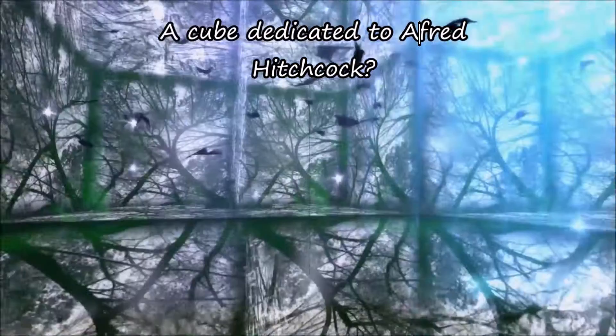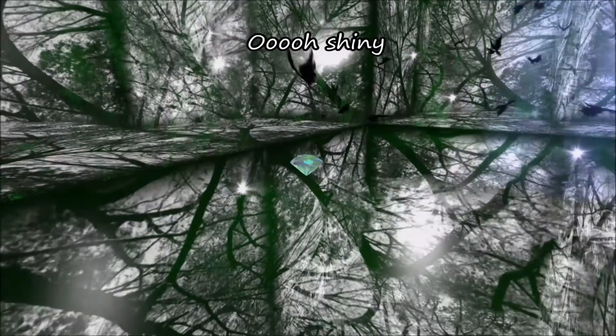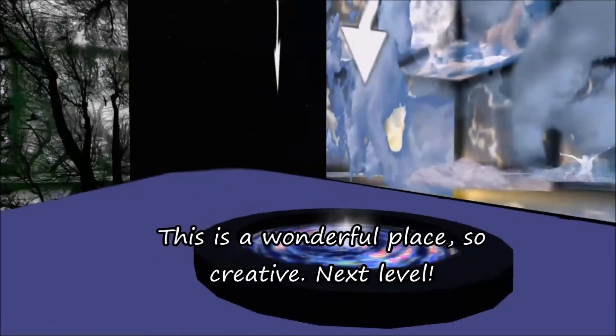A cube dedicated to Alfred Hitchcock? Oh, shiny! This is a wonderful place! So creative! Next level!